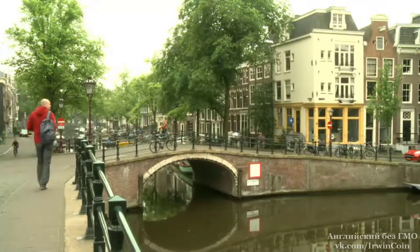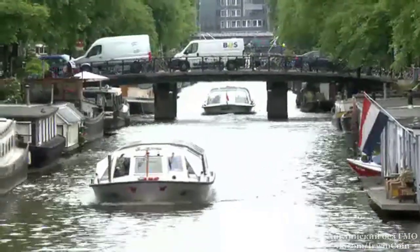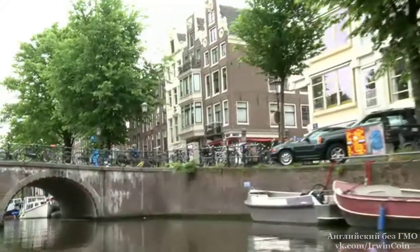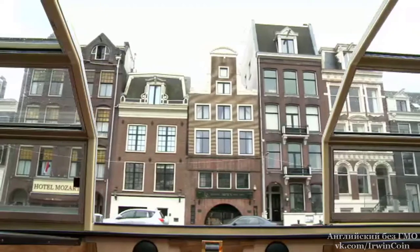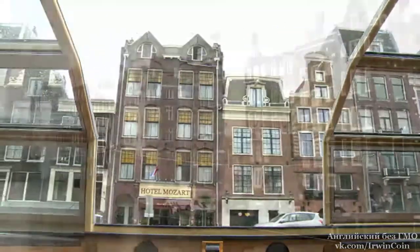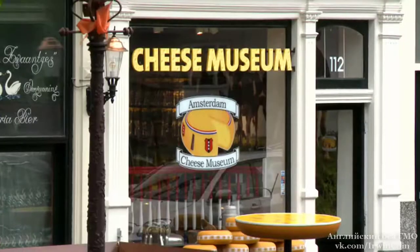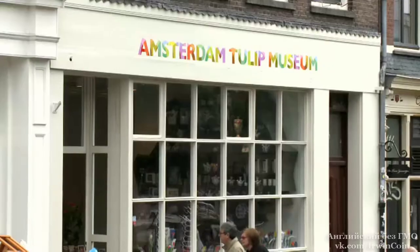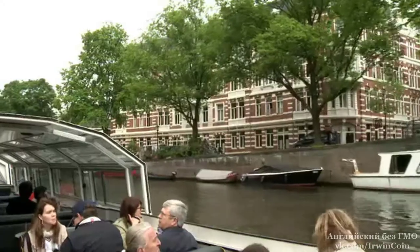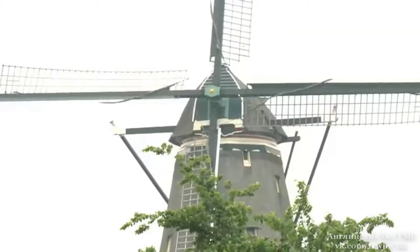When people visit Amsterdam, they often take a boat trip on the city's famous canals. From here, they see the canal houses. These buildings are hundreds of years old, and today they are symbols of the city. A lot of these houses are now museums, and tourists sometimes go inside. But they usually just stay on the boat and enjoy the view.